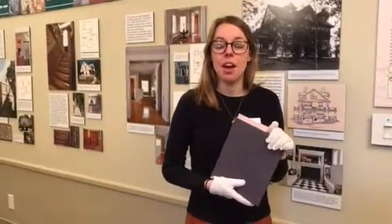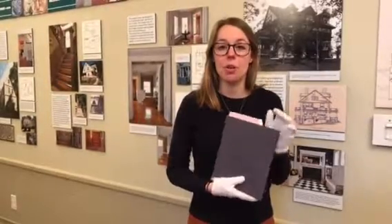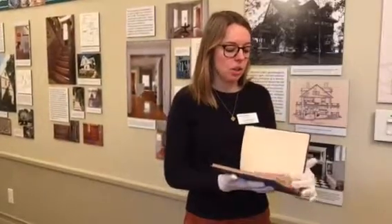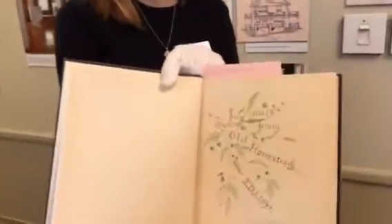The Jackson Homestead is perhaps best known for being a documented stop on the Underground Railroad. Unlike other Underground Railroad sites, we are lucky enough to have a primary written source about the role the Jackson family played in the local abolitionist movement and the Underground Railroad. This book was written by Ellen Dorinda Jackson, who grew up in this house. She wrote this book in 1895 after the Civil War.